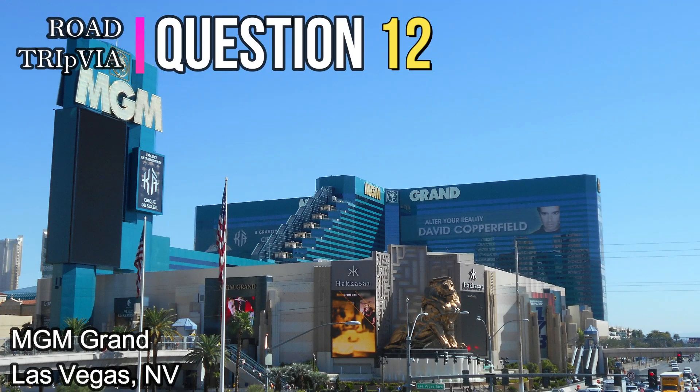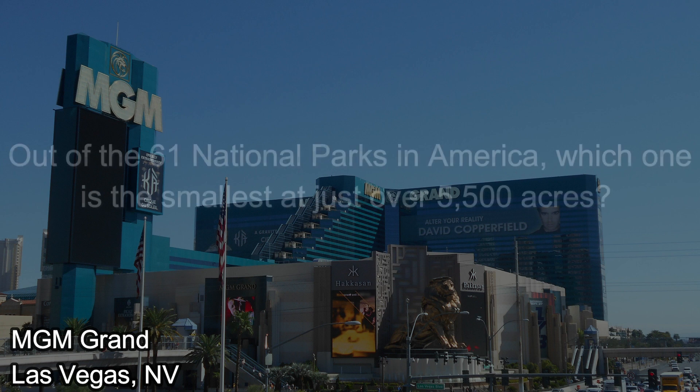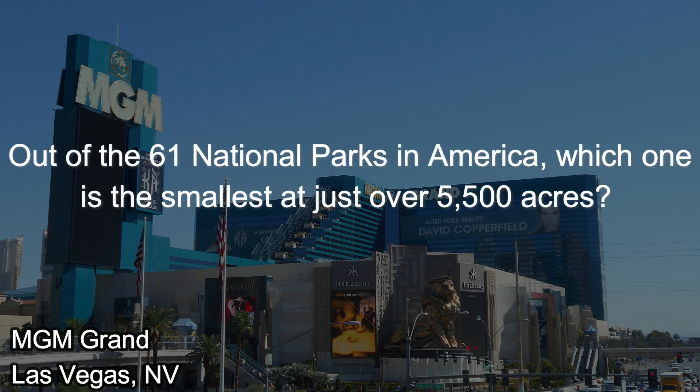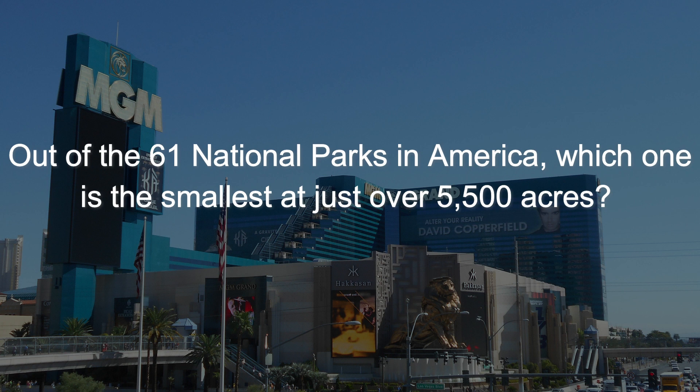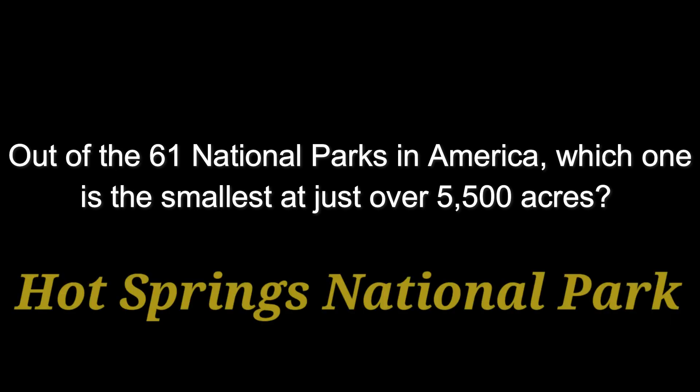Question number twelve. Out of the 61 national parks in America, which one is the smallest at just over 5,500 acres? The answer is Hot Springs National Park.